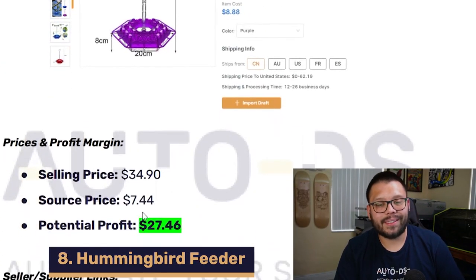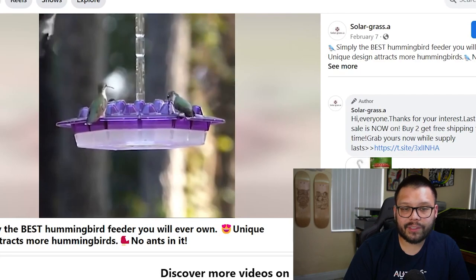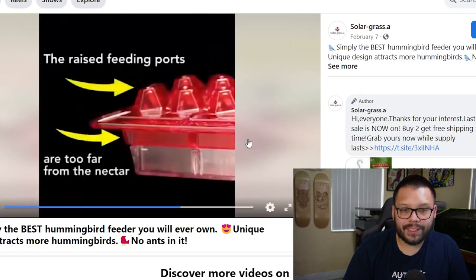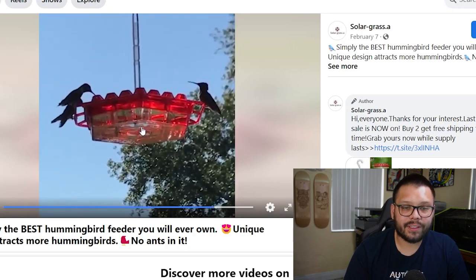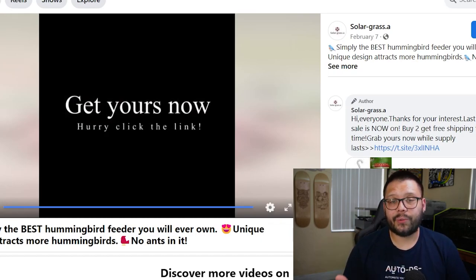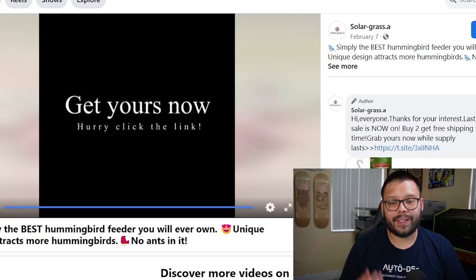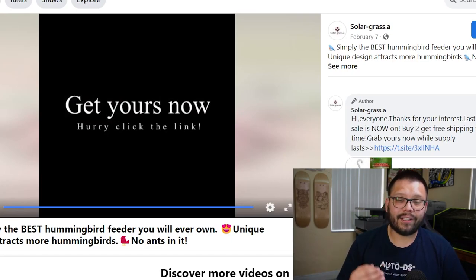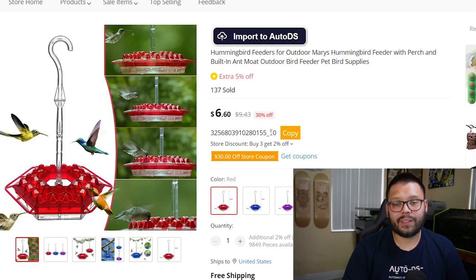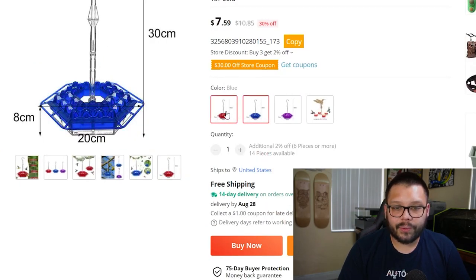At number eight, we have a hummingbird feeder. The Facebook ad shows how it's used and all the hummingbirds flocking to it. It comes in a few different colors and attracts not just hummingbirds but also butterflies. It has raised feeding ports positioned too far from the nectar for wasps to reach — the ad cleverly addresses both which critters it attracts and which it keeps out, building customer confidence. It's sourced for just $6.60 with free shipping that includes tracking, and comes in purple, blue, and red.